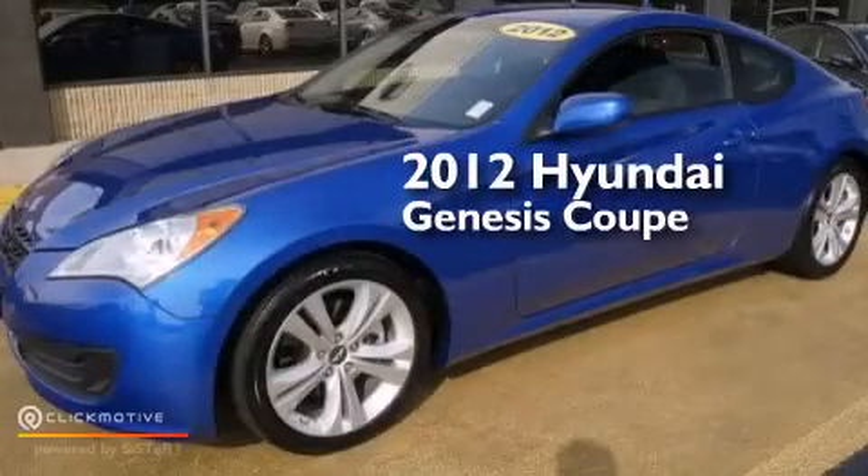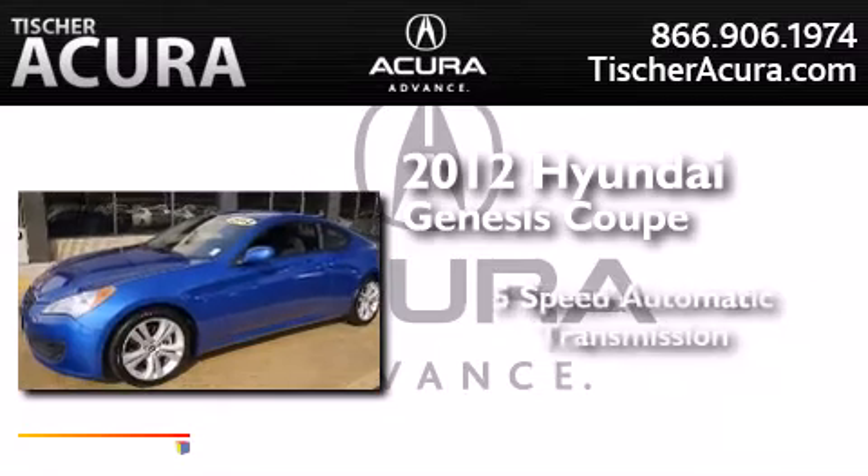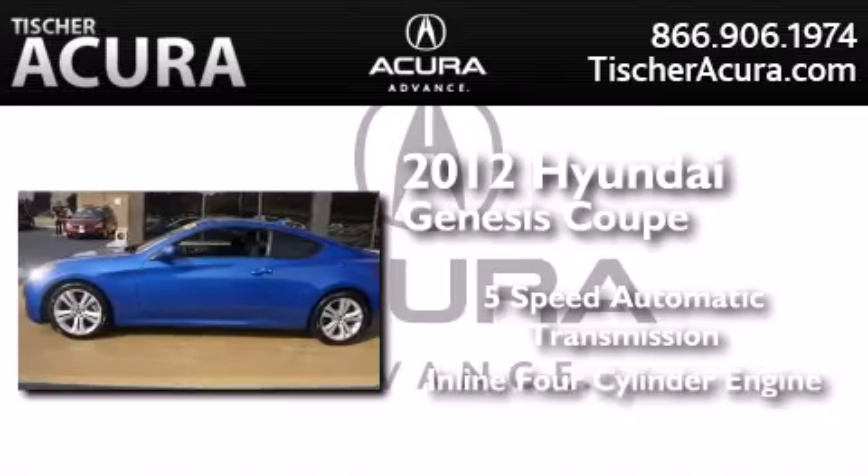This is a 2012 Hyundai Genesis Coupe. This four-door sedan has a five-speed automatic transmission and an inline four-cylinder engine.